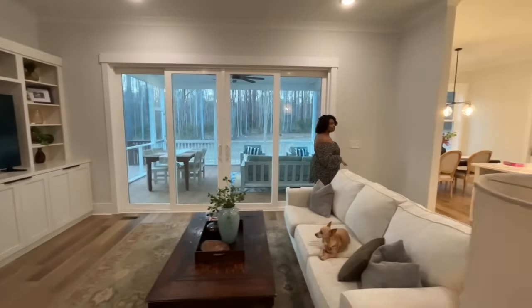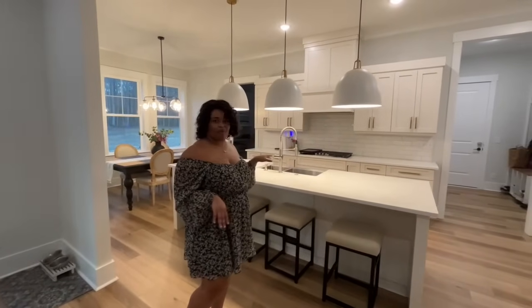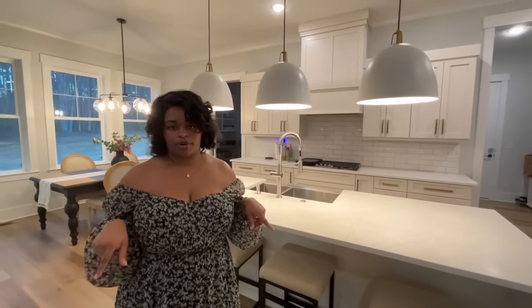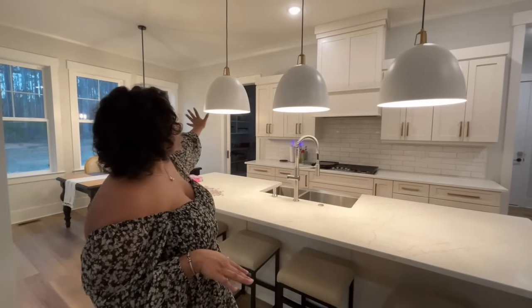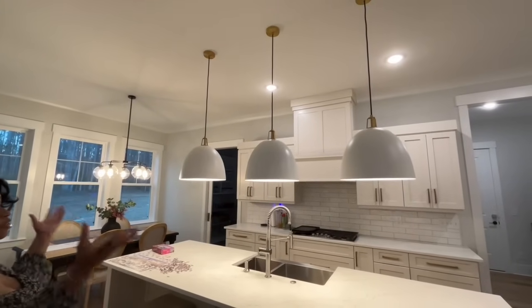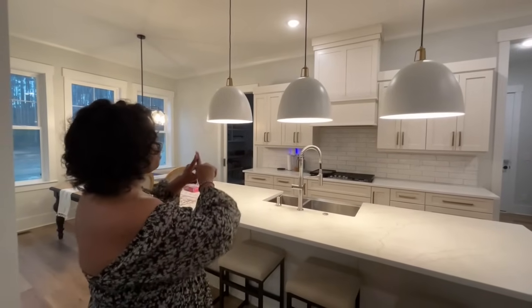Moving into our kitchen — we went with white cabinets and gold hardware, gold accents throughout. I just think it looks so crisp and timeless. We did off-white cabinets, not pure white. If you want to know the exact color, we'll put that down in the comments. Our hardware is from Amazon, all linked on our LTK. We did some oversized pendants over our island — we wanted them to look substantial. Because our ceilings are so high, we didn't want them to be too small.